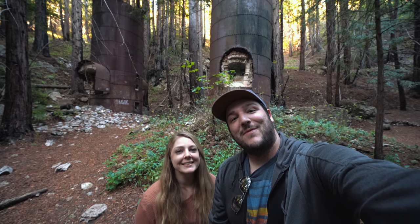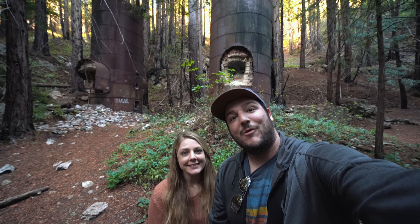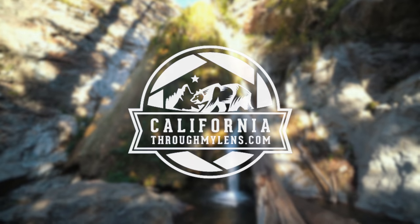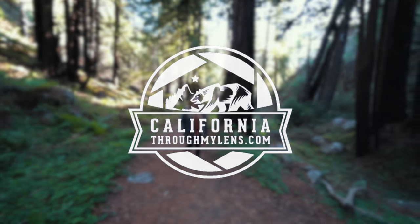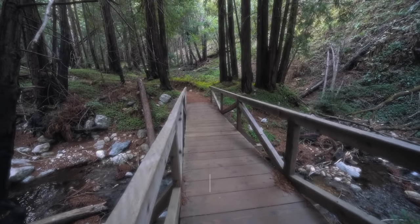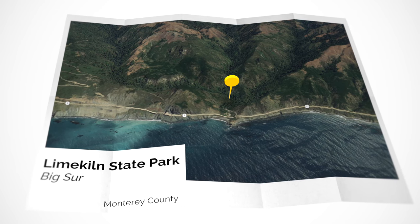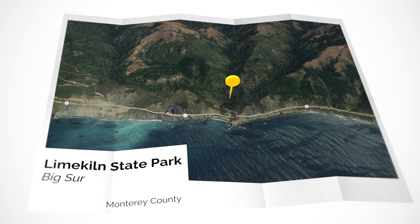What's up guys, this is Josh and Amy from CaliforniaThroughMyLens.com and today we're exploring Lime Kiln State Park in Big Sur. Lime Kiln State Park is in the southern section of Big Sur and it's one of my favorite parks in the area.